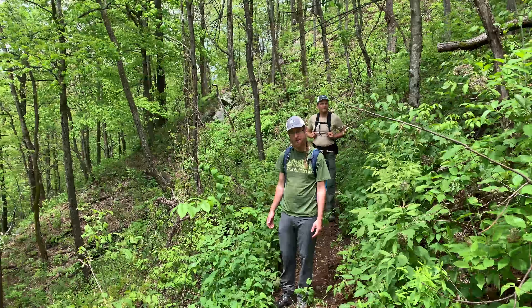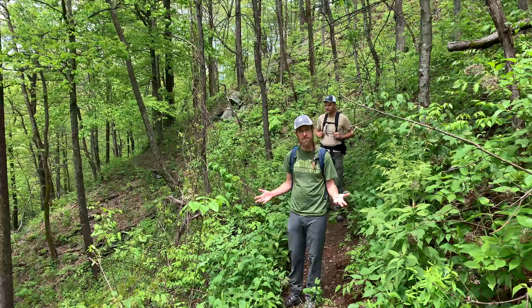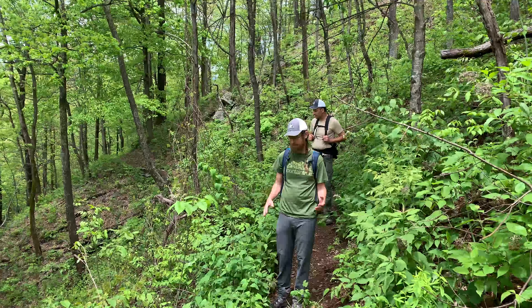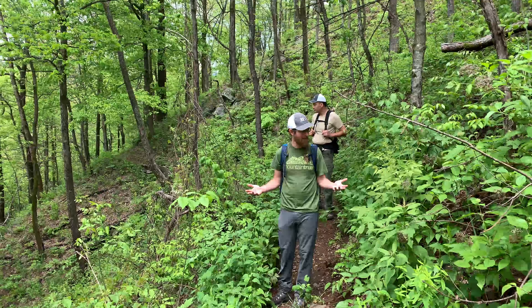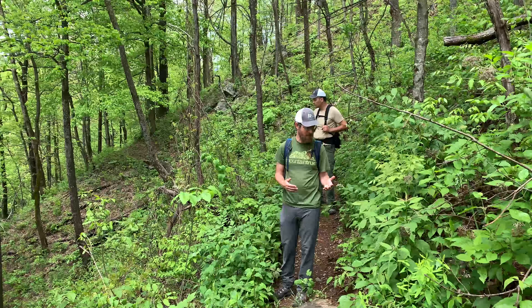So we're just getting started on the Mountains to Sea Trail and haven't made the turnout to Woods Mountain yet. We're in a spot of very rich soil and rich geology. This is a south-facing slope, but because of the soil it's very lush here — kind of like a cove forest, but this is actually an Okikri forest. Along this hike today we'll see some diversity in geology, some really acidic geology as well as this really rich geology.